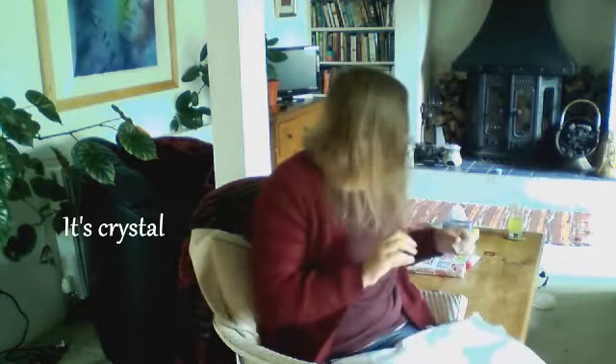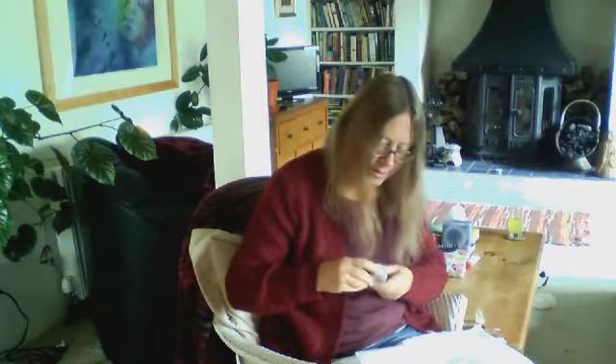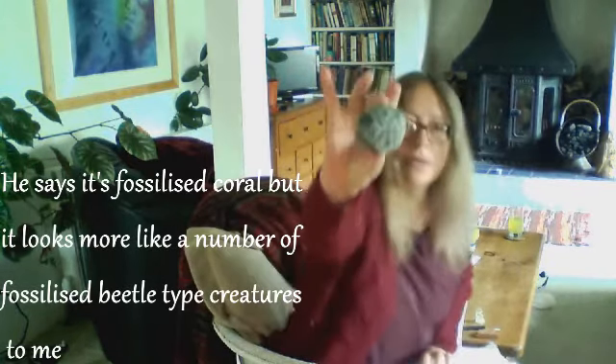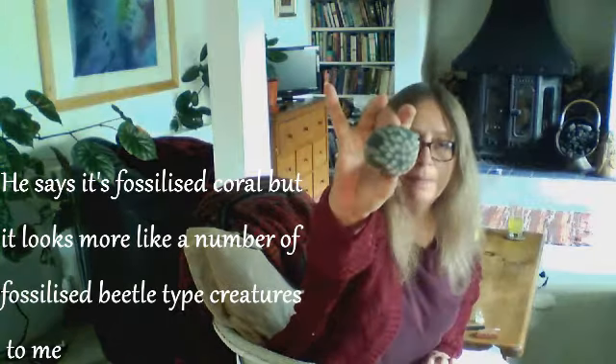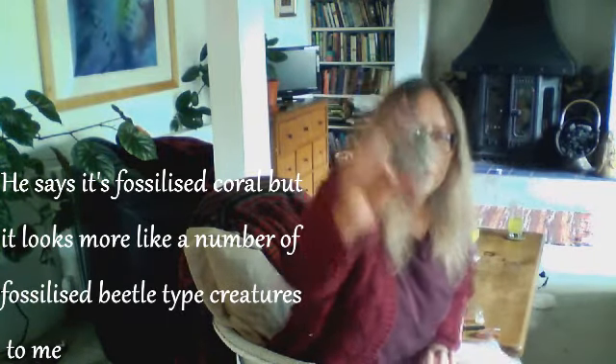Oh look! This is a fascinating selection. Thank you. It feels like glass — it's a knight, a chess piece of knight. It's rather attractive. And a really nice stone with some fascinating markings on it. Look at that!